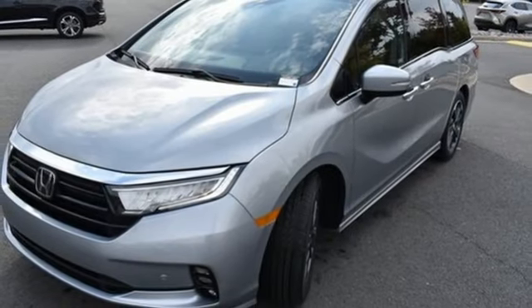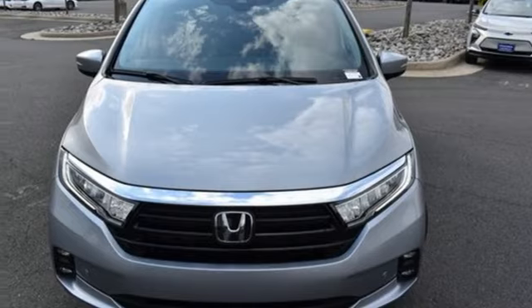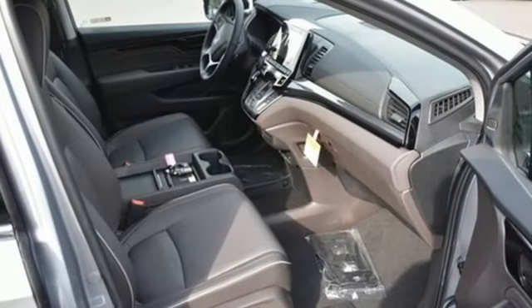Memory exterior door mirror settings, dual zone climate control, automatic transmission, hands-free liftgate, front and rear parking sensors, and V6 engine.